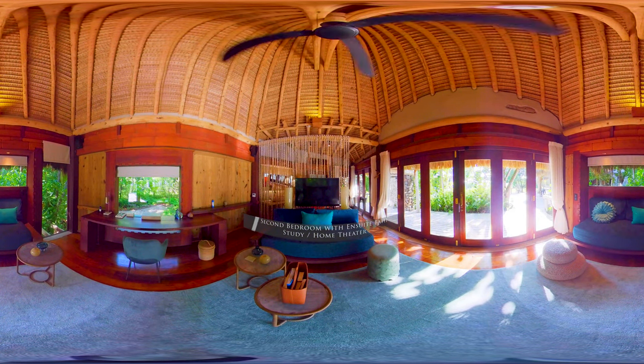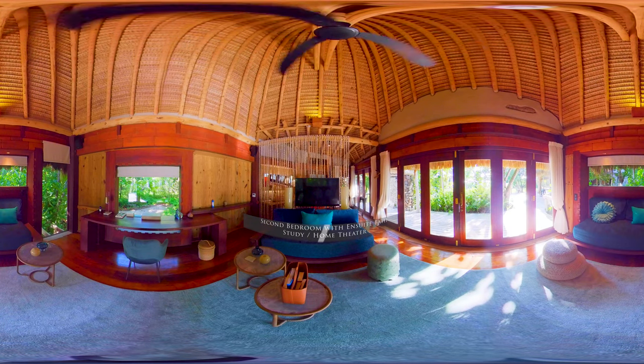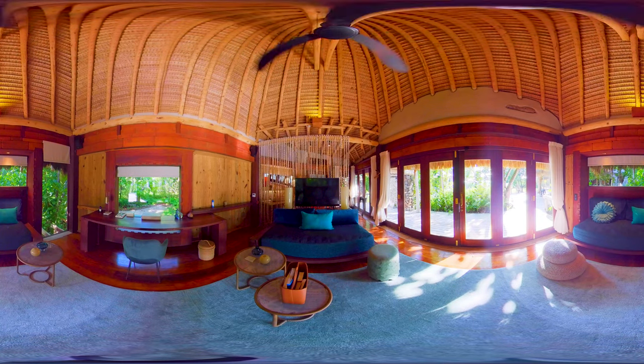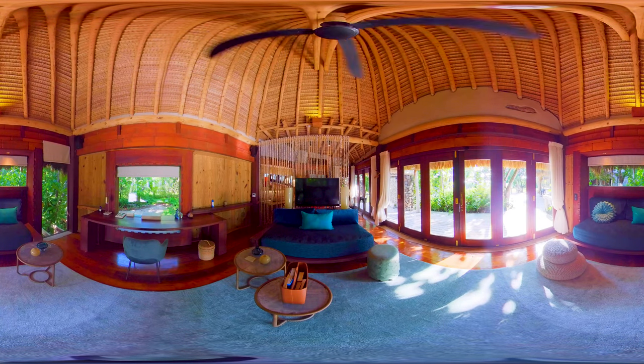Aspen Travel Advisors provides you with the highest VIP status available, including villa upgrades, a 60-minute spa treatment for two, champagne on arrival, and early check-in and late check-out. Some amenities are based on availability — please check with us for more details.